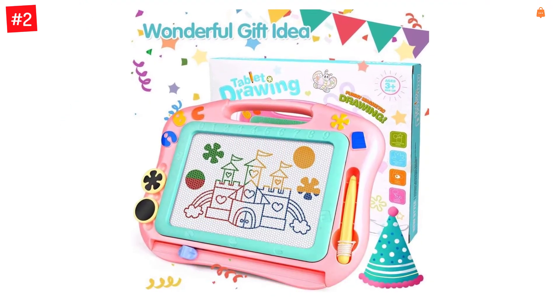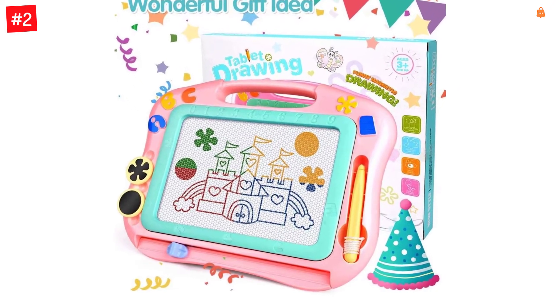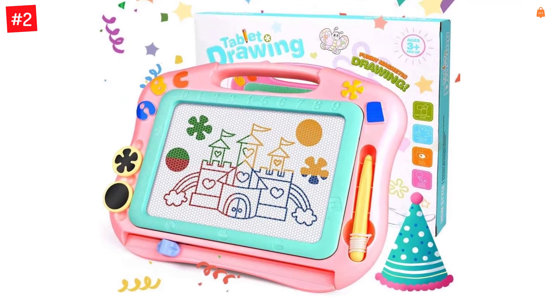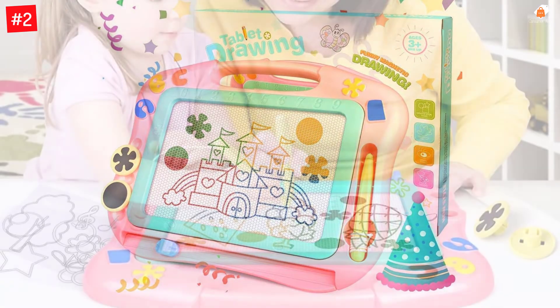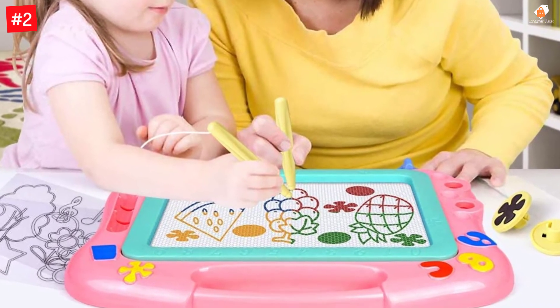The FLY2SKY Magnetic Drawing Board set contains one drawing board (12.1 x 9.5 inches), two stamps, two stencils, one pen with string, and one extra pen for replacement or for two children to play together. It is available in two colors — pink and blue — for your choice.